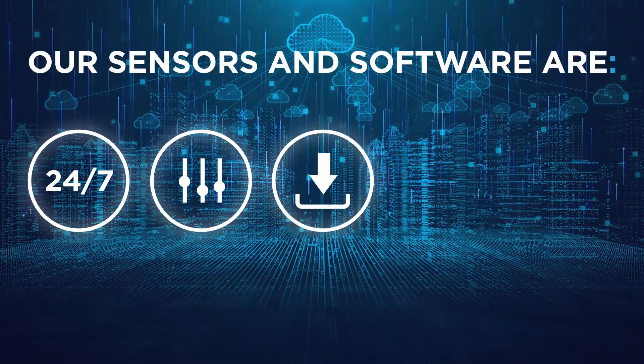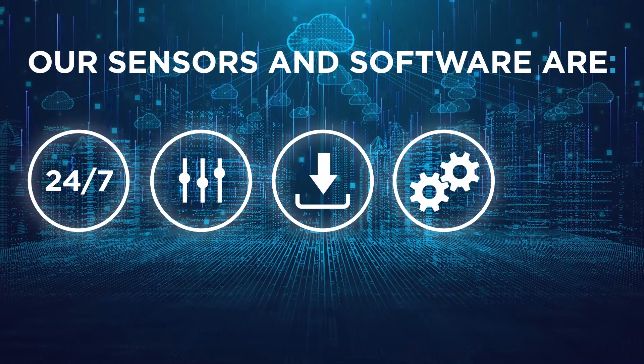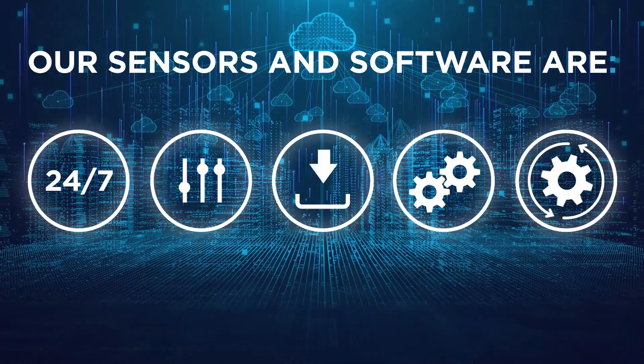Our sensors and software are easy to install, are designed to be retrofitted and will not disrupt your day-to-day operations.